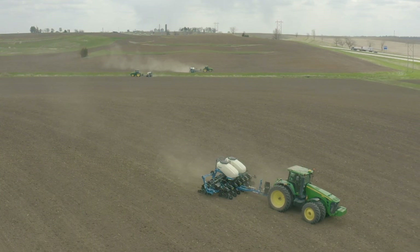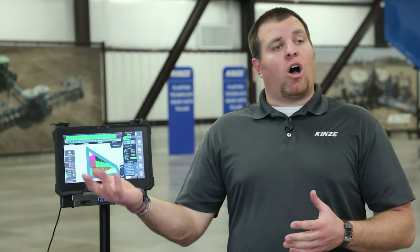The nice part about the Blue Connect cloud-based data management is it allows us to, number one, back up your data. When you're signed into a Blue Connect account — and you don't have to have multiple planters to utilize Blue Connect — it's really an off-display storage location, similar to other cloud-based data management systems. Blue Connect is Kinsey's solution to save your data remotely off the display.